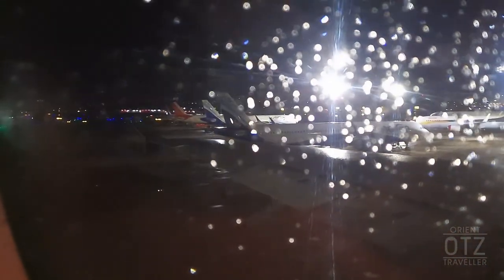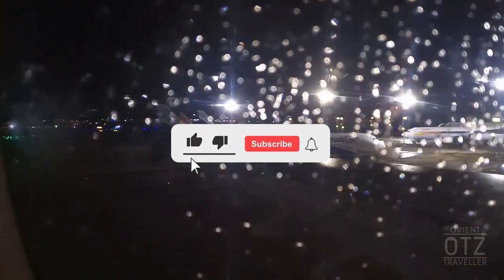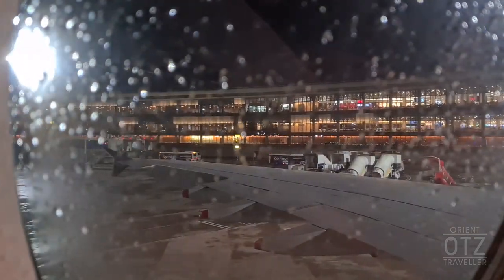Alas, all good things must come to an end. I hope you have enjoyed the Singapore Airlines suites experience. If you liked our content and would like to see more, please do drop us a like and subscribe to the channel — it would really help us out. Thanks for watching. Till next time.